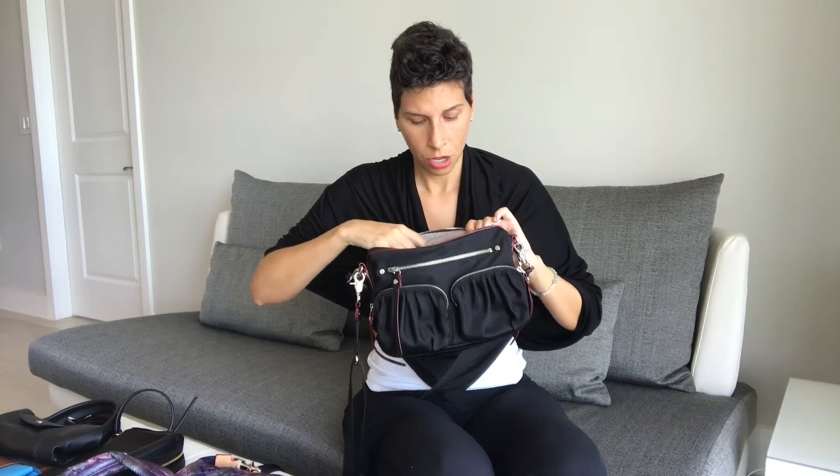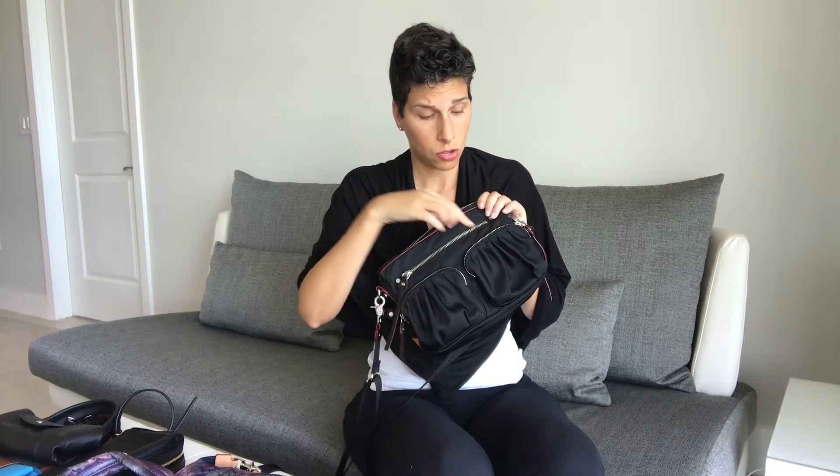You have a zippered pocket on the inside with also two more little pockets on the inside. There's another pocket on the inside where you can put business cards, a metro card, any type of subway or rail card. They also have two pockets for your cell phone and plugs or wires. On the outside, you have a pocket here, two pockets here, and another one on the back. It's amazing — there's just no shortage of compartments to find everything you need.